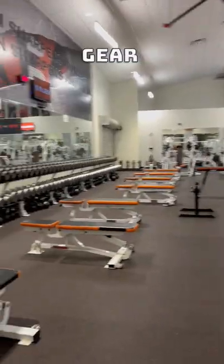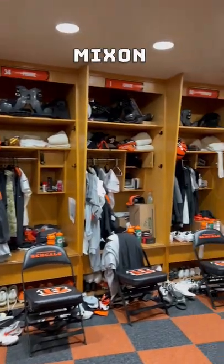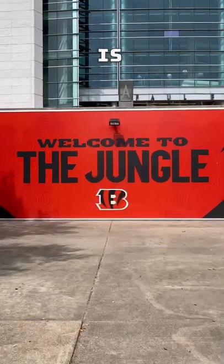Next up I got to go in the weight room. They had customized Bengals gear for the weight room, which was pretty cool. I saw the locker room — thank you so much Joe Burrow for my fantasy points last year. And I got to see where the GOAT played: Joe Burrow. All I'm saying is, who dey!